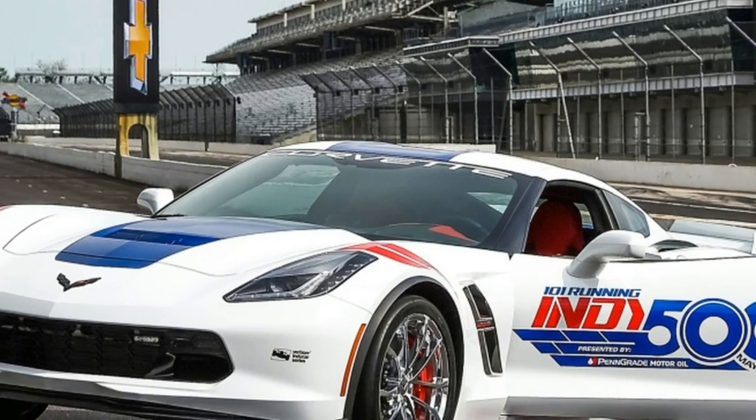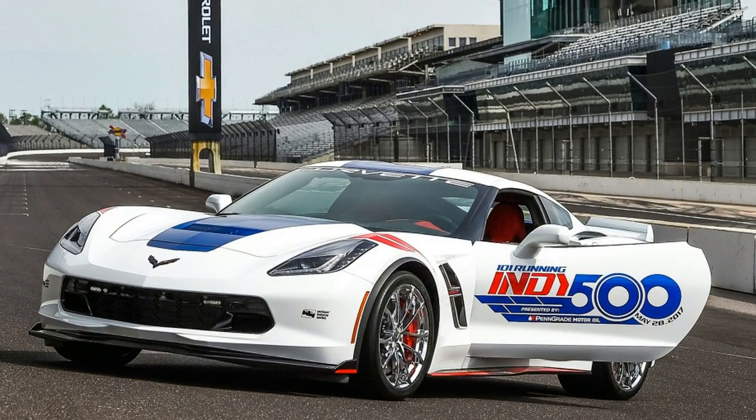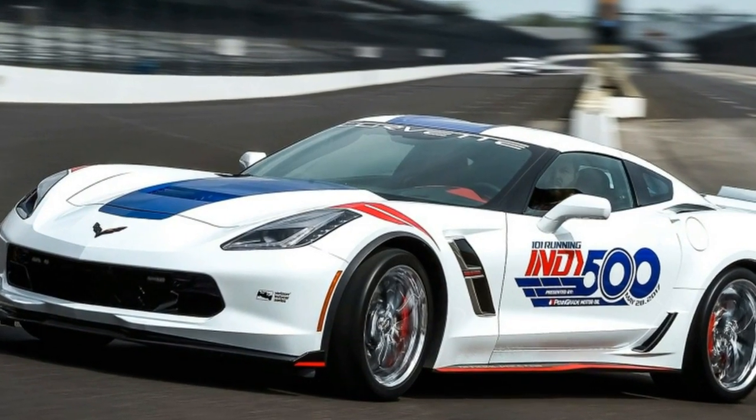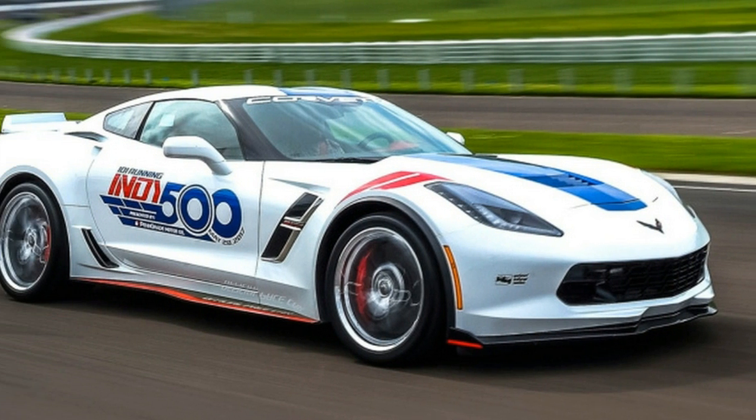The race is May 28th, and in case you've just woken up from a two-week nap, the motorsports world is fascinated by Fernando Alonso's entry in a McLaren Honda, and that he's skipping the Monaco GP.